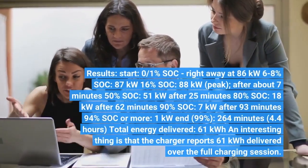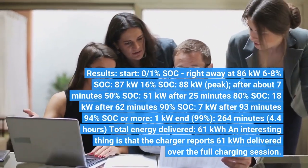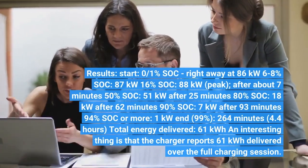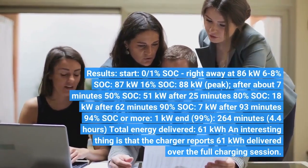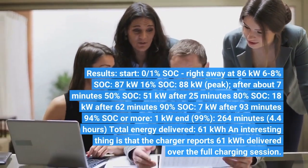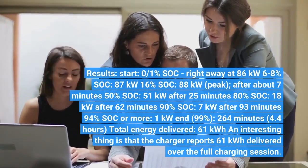Results: Start at 0% SOC — right away at 86 kW. At 6–8% SOC, 87 kW. At 16% SOC, 88 kW peak, after about 7 minutes. At 50% SOC, 51 kW after 25 minutes. At 80% SOC, 18 kW after 62 minutes. At 90% SOC, 7 kW after 93 minutes. At 94% SOC or more, 1 kW. At 99%, 264 minutes — 4.4 hours. Total energy delivered: 61 kWh.